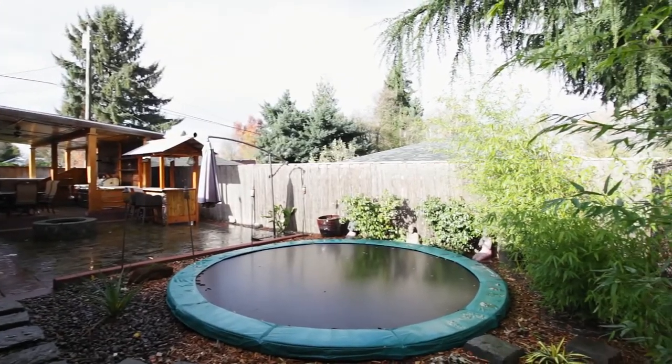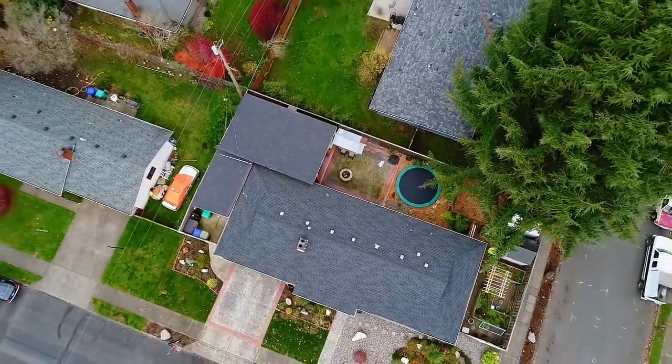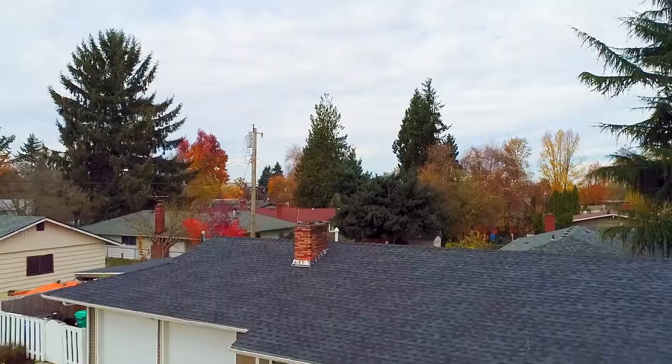Other features include a newer roof, newer siding, and newer windows. Living here, you're close to local parks, the MAX, shopping, and you have easy access to downtown Portland and the airport.